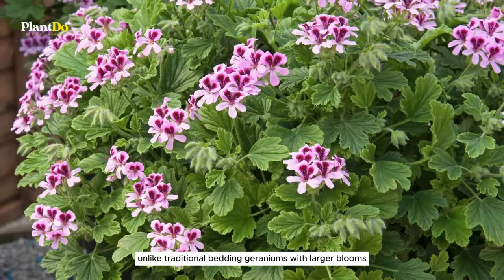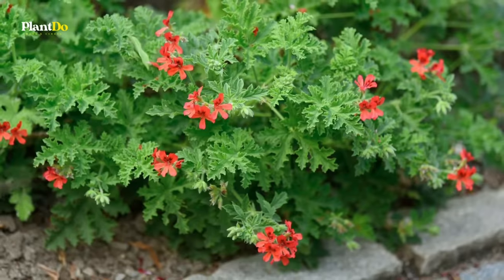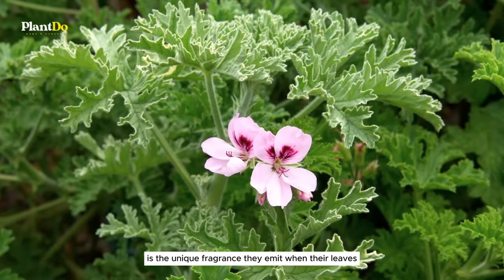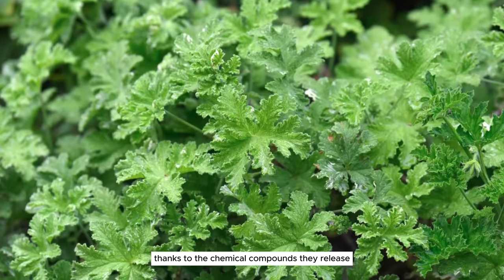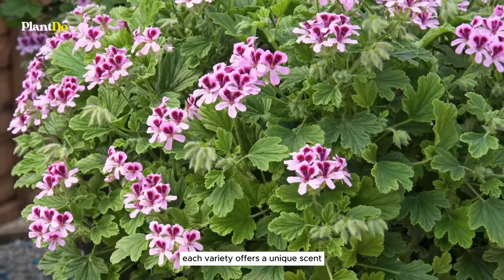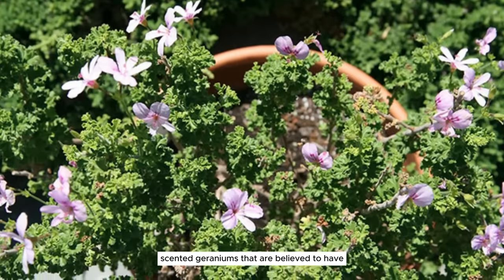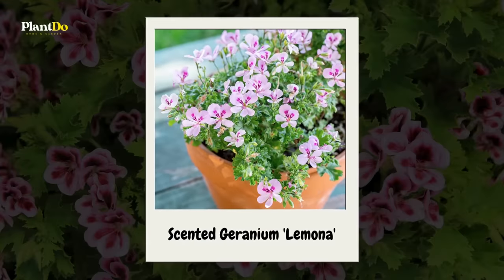Fifth on our list are scented geraniums, known for their incredible variety and sensory delights. Unlike traditional bedding geraniums with larger blooms, scented geraniums captivate with their diverse foliage and smaller flowers. What makes them special in repelling mosquitoes is the unique fragrance they emit when their leaves are crushed, thanks to the chemical compounds they release — from citrus blends to rose, peppermint, nutmeg, apple, and cinnamon.